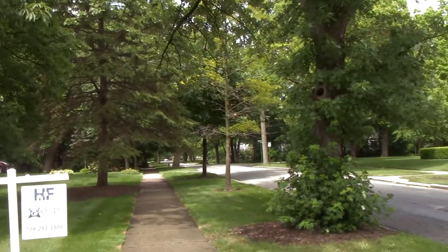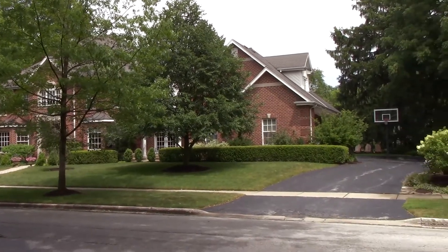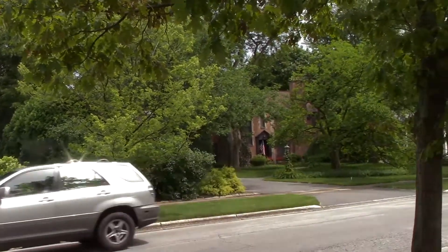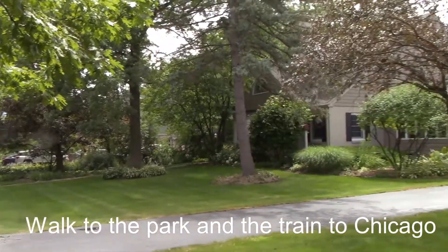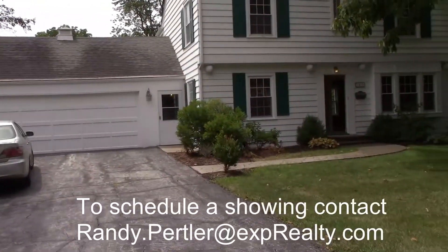You can see the mature trees and a big house across the street — I would qualify that as a mansion or a mini mansion. It's a very quiet street, within walking distance of the train to downtown Chicago and also a short walking distance to one of the parks here.